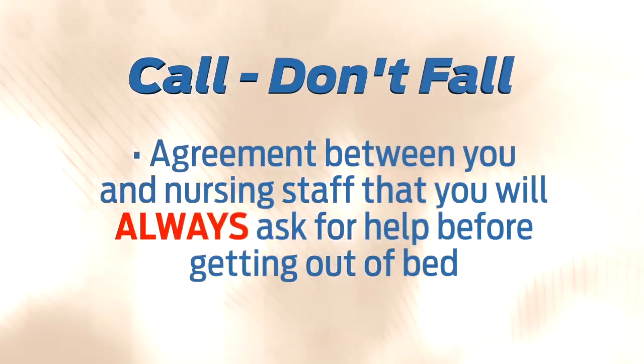Remember, your safety is our primary concern. You will be tired, sore, and unable to use your surgical arm after surgery. Your arm will be in a sling for support when you come up from recovery. Your nurse will review our call don't fall agreement with you — the agreement is between you and the nursing staff that you will ask for help before getting out of bed. You will be attached to devices such as an IV, pneumatic cuffs, and ice machines that will make it very difficult to get up without assistance. Please ask for help. Call, don't fall.